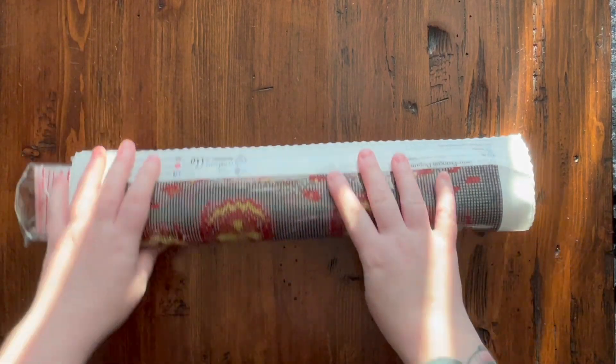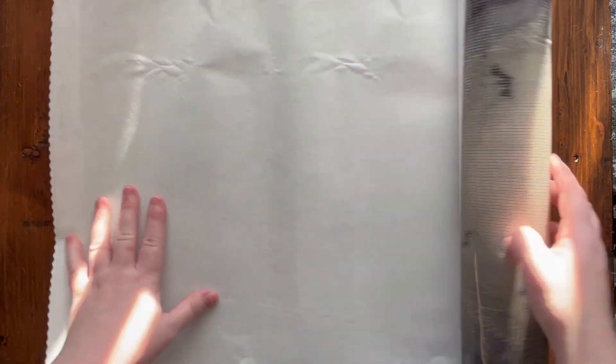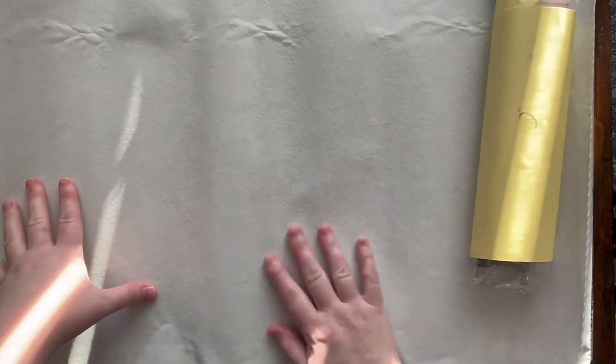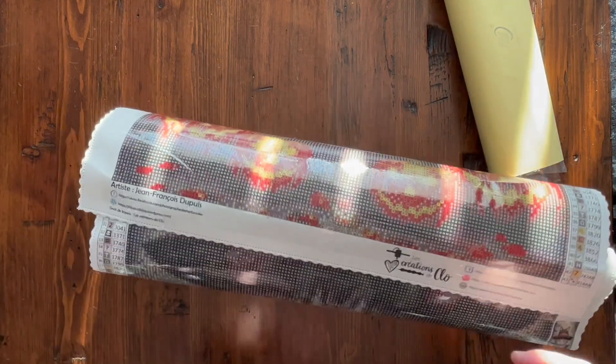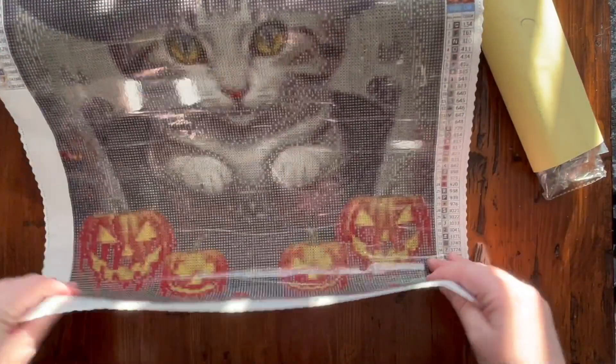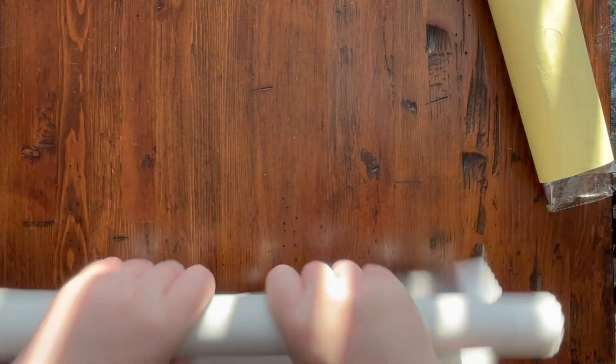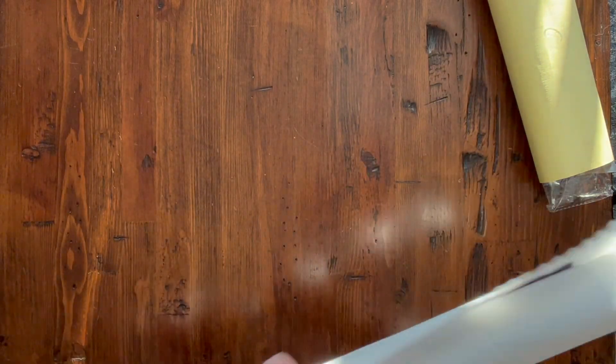The diamond painting is rolled with the symbols facing outwards. Their canvas is nice and soft — it has that soft velvety backing. You can see on the edges there are pinked and scalloped edges, which helps prevent fraying. Now it just wants to stay rolled up, so here's a trick: because they use poured glue, you can actually roll this backwards on itself, and it will help it lie flat a little bit faster so we can see the image.